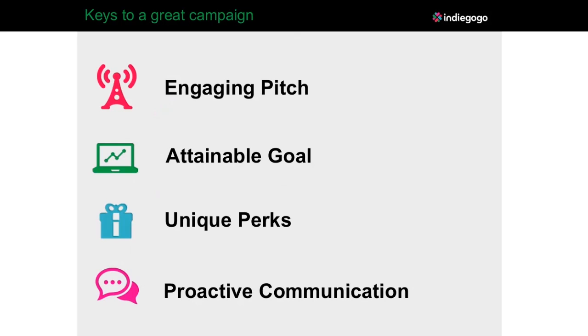Let's talk about keys to creating a great campaign. First and foremost is having an engaging pitch. You can have the greatest idea in the world, but if you're not able to tell a good story in a compelling and engaging way, people won't listen. Connect with them on a personal level — having an engaging video and text, making it visual with graphics. At some point you may only have 30 to 40 seconds to capture someone's attention when they're first looking at your campaign, so you want to bring them in as quickly as possible.